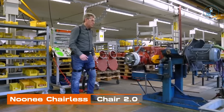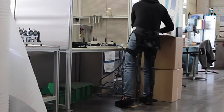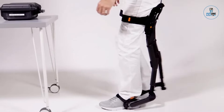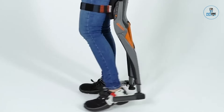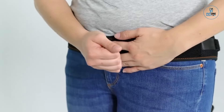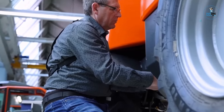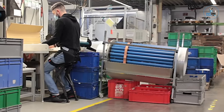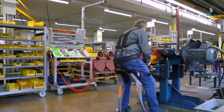NUNI Chairless Chair 2.0. The NUNI Chairless Chair 2.0 is a wearable exoskeleton designed to provide on-the-go sitting support. Combining comfort and functionality, it features an ergonomic design that allows users to sit without a traditional chair. Ideal for jobs requiring prolonged standing or in situations without available seating, the exoskeleton supports proper posture and reduces fatigue. Lightweight and adjustable, it offers a practical solution for workers in various industries, providing a wearable alternative to traditional seating for enhanced comfort and convenience.